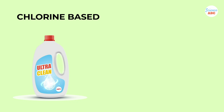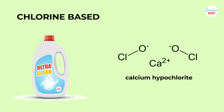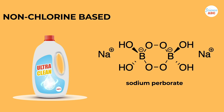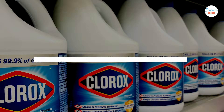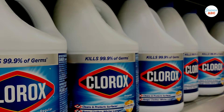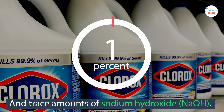Bleach can be chlorine-based or non-chlorine-based. For example, bleaching powder bearing the chemical name calcium hypochlorite contains chlorine, whereas peroxide-based bleach doesn't contain chlorine. However, in general usage, the word bleach refers to common household bleach, which consists of 3–8% sodium hypochlorite and trace amounts of sodium hydroxide.